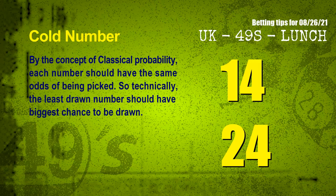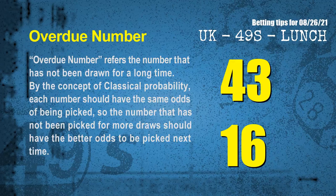By the concept of classical probability, each number should have the same odds of being picked. So technically, the least drawn number should have the biggest chance to be drawn. After counting thousands of results, the coldest two numbers for next draw are 14 and 24. Overdue numbers refer to numbers that have not been drawn for a long time. By the same concept, the number not picked for more draws should have better odds next time. The most overdue two numbers are 43 and 16.